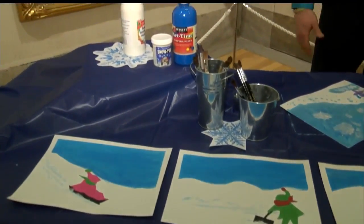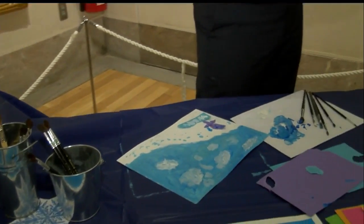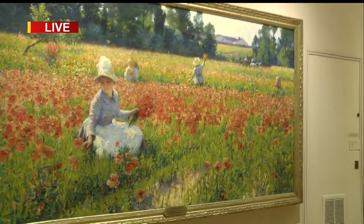So besides paintings, there's also a scavenger hunt. They use some of our winter scenes. Participants look for elements of art and elements of design — things like zigzag lines and color — and they really engage children and adults alike in a work of art.